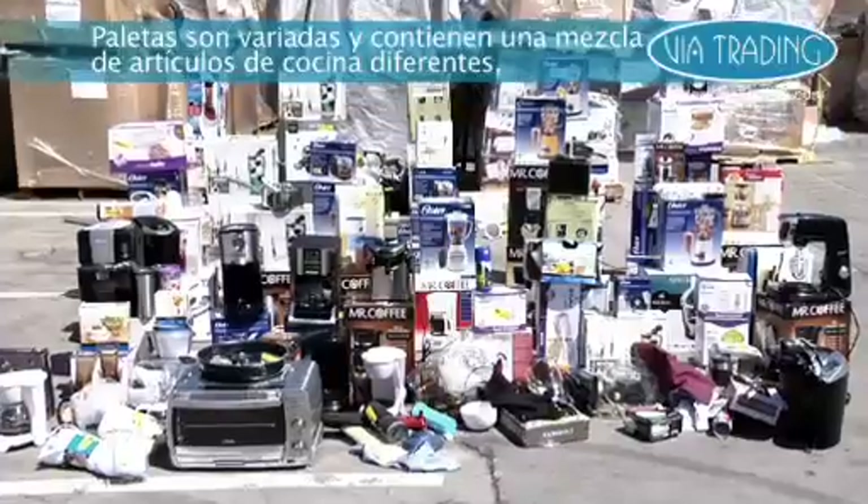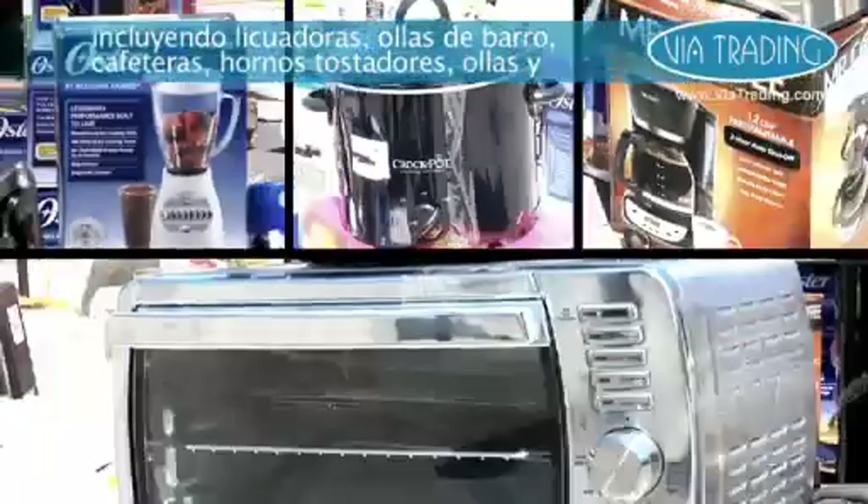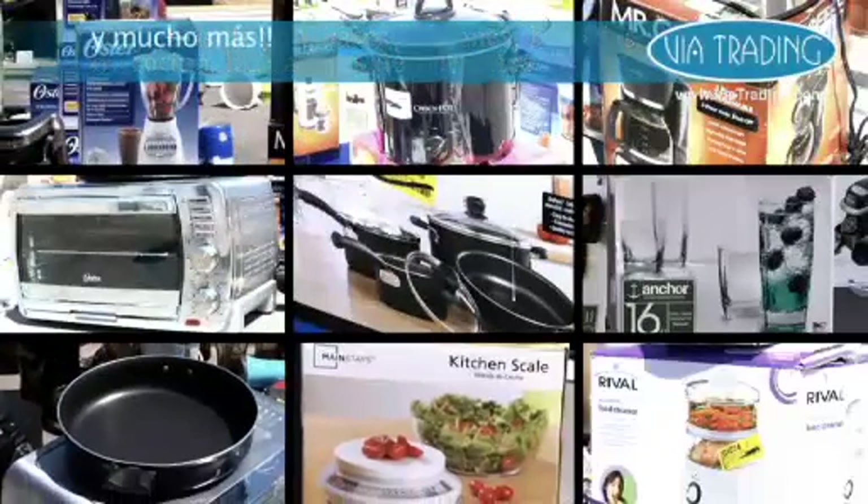Pallets are assorted and contain a mix of kitchen items including blenders, crock pots, coffee makers, toaster ovens, cookware, glassware, skillets, kitchen scales, food steamers, and much more.